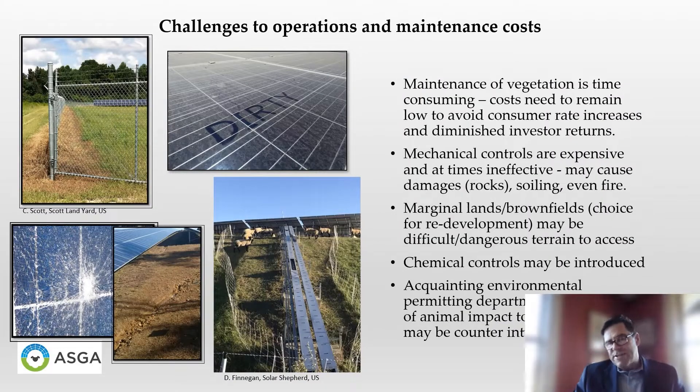Some of the challenges to solar site operations and maintenance costs is the time required to perform vegetative maintenance. Mowing is time consuming, and trimming under panels is time consuming. The costs for operations at a solar site need to remain low in order to avoid consumer rate increases as well as diminished investor returns. Mechanical controls are expensive, mowers can throw rocks, mowing itself can be ineffective in some circumstances, and can also cause soiling to panels, which decreases production and even fire.